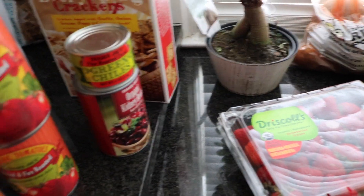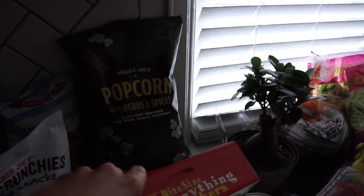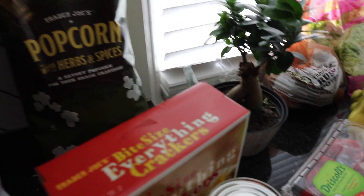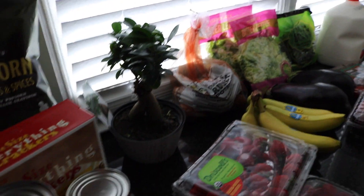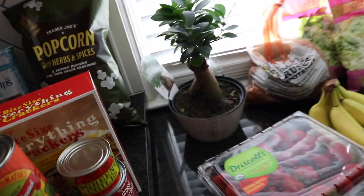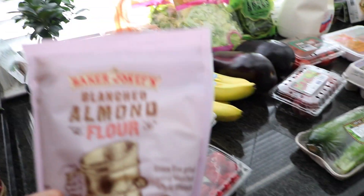And then some snacks: bite-sized everything crackers — I always have these on hand. My son loves popcorn, so I got the herbs and spices one, though he usually likes the pickled popcorn. I always pick up these reduced guilt pita chips with sea salt — I usually dip them in hummus, but I forgot the hummus. And they have these Trader Joe's Spud Crunchy potato snacks — I thought those would be fun to snack on once in a while.